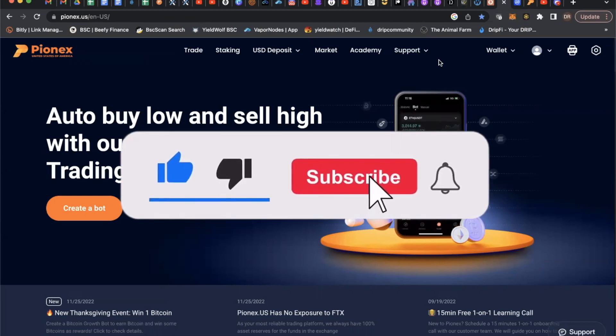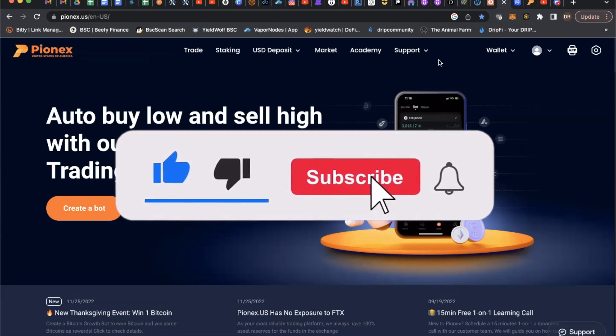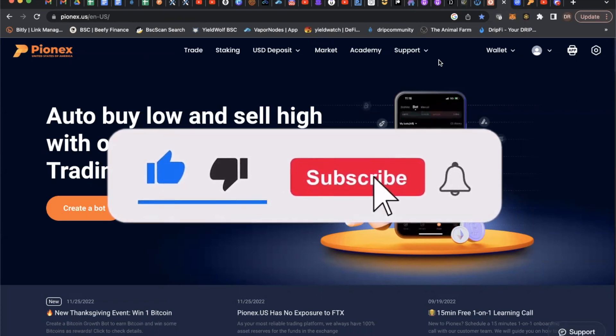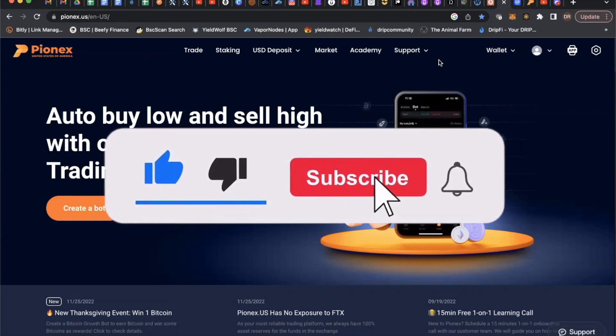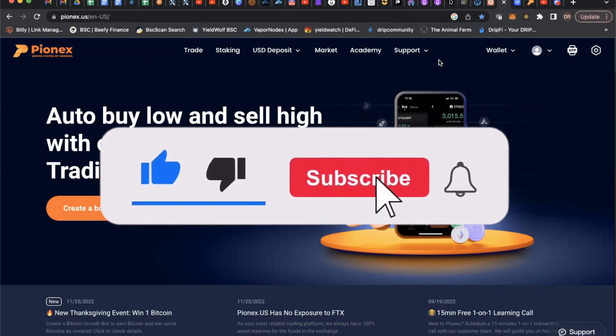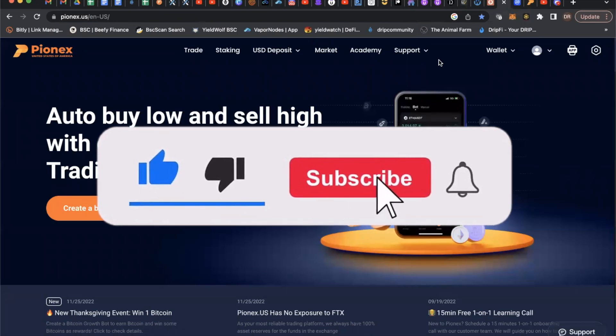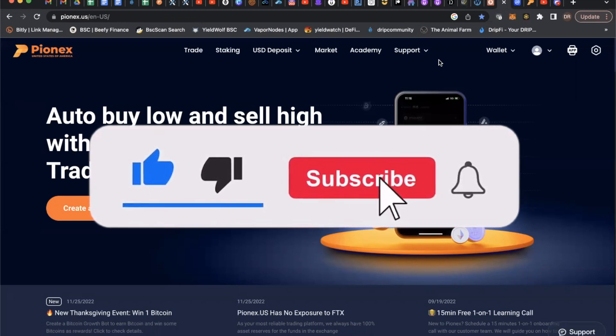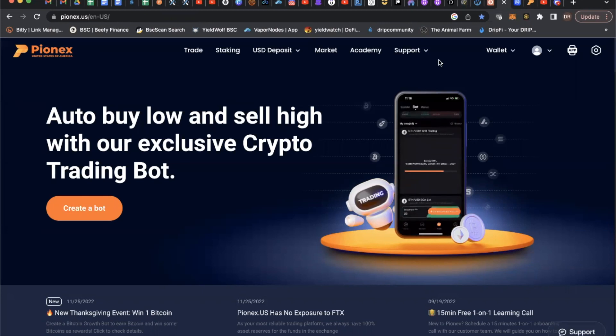Thank you to each and every one of you. Some of you may be totally new, some may have been here before. Do me a favor — give this a like, leave me a comment, I'd love to know what you think. If you haven't subscribed, it's free, just click the button. There's a link below if you want to sign up — it is a referral link, I'd appreciate it if you use it to support the channel. Also a link below for the Telegram group.